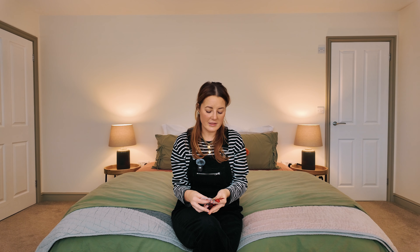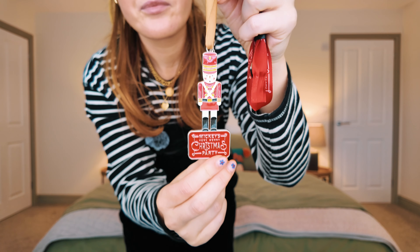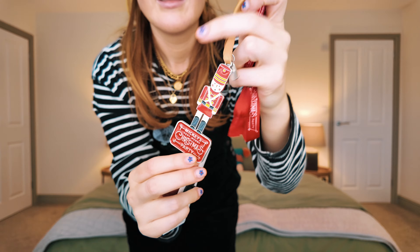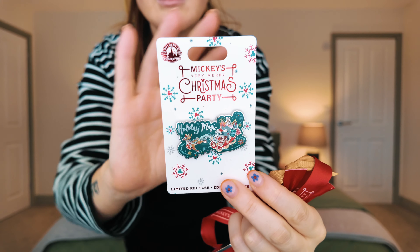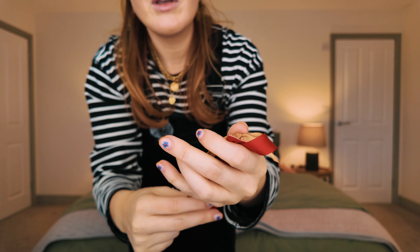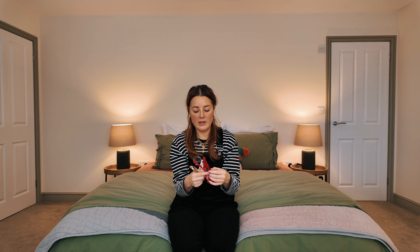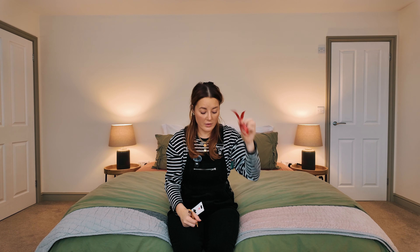I said to Andrew that we had to get the pin and the free little ornament, and we did. The free little ornament was this little doodad, and the pin was this one. We also got these cute little wristbands — Andrew's mum messaged us saying you can actually get a clear bauble and put them inside and put it on your tree. I was like genius — didn't do it but there's always next year.